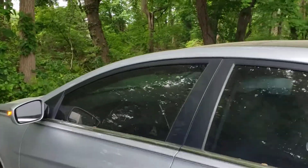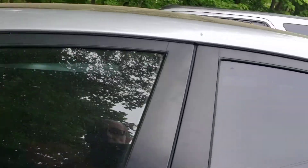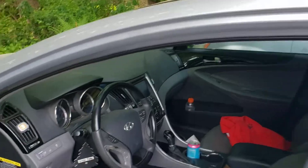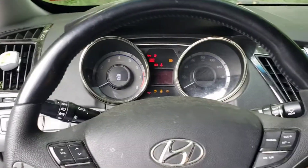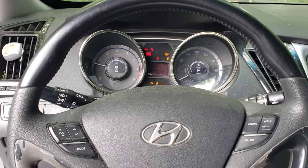I'm going to test the remote. Emergency function works. Let's see if she starts up — car starts up.